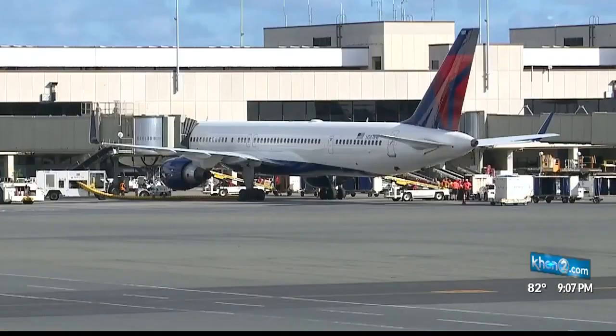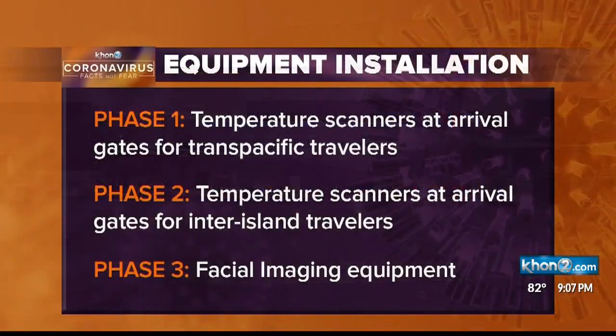The full system will be rolled out in phases. In phase one, thermal screeners will be placed at gates for arriving Trans-Pacific flights. They will then be added at inter-island arrival gates in phase two. In phase three, additional facial imaging equipment will be added so that fewer operators will be needed.